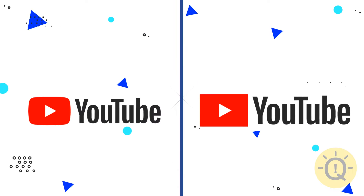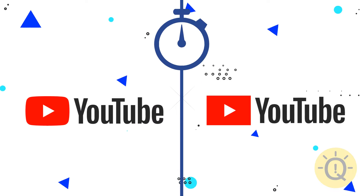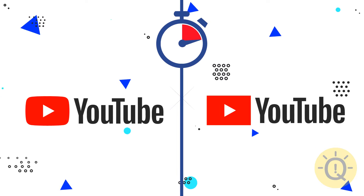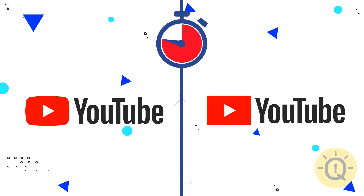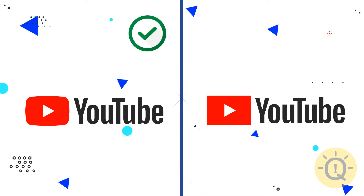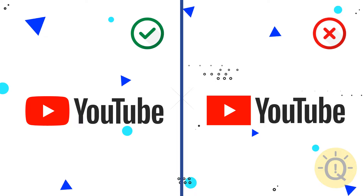No mistake can be made when it comes to YouTube, right? Only the left logo has the correct proportions.